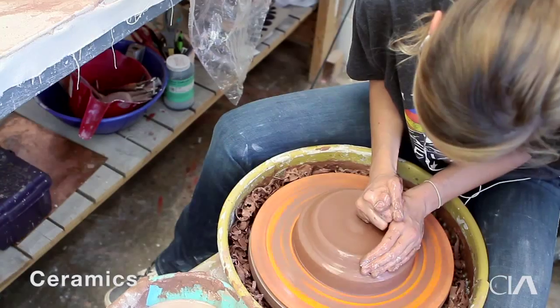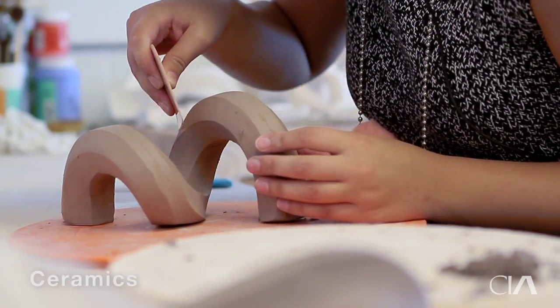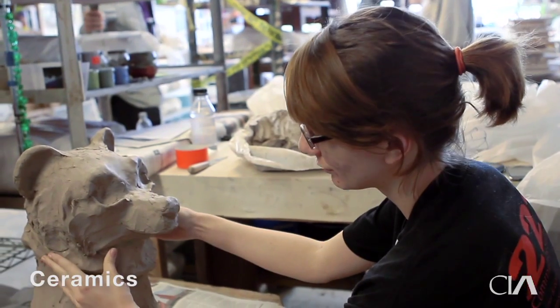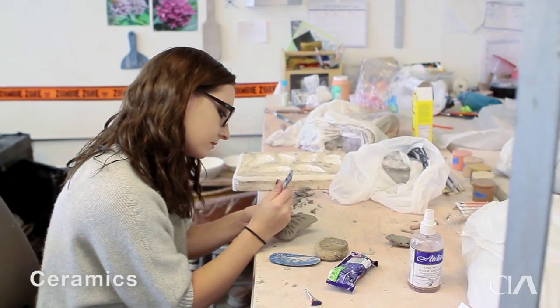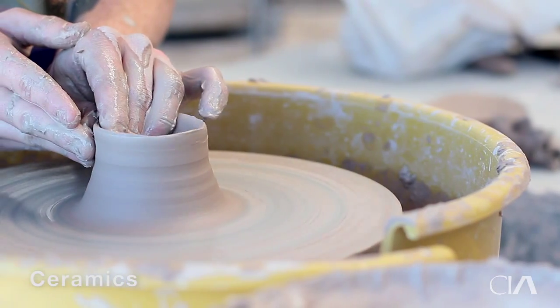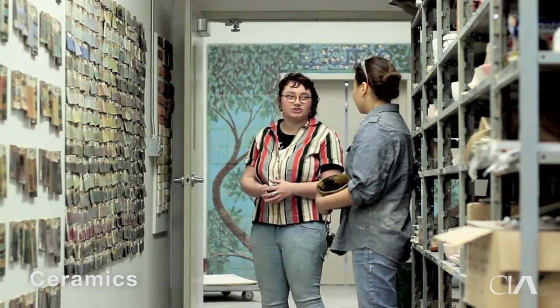The ceramics program at Cleveland Institute of Art is great for students who are paving their own way. Clay is the most mutable material — you can make absolutely anything with clay. We really believe in thinking through making, and the students will advance into really finding their own voice while working with the materials.